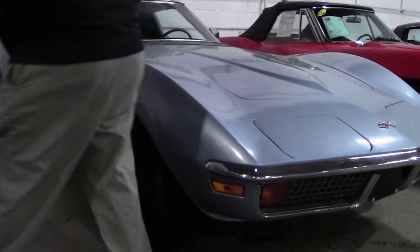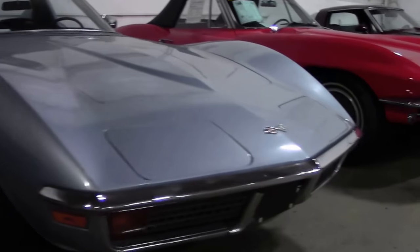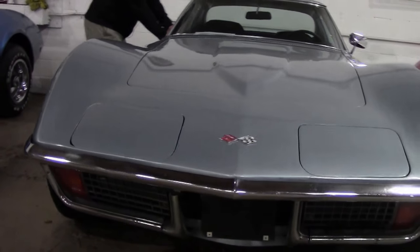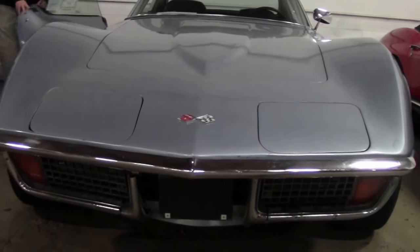This is a 1972. It is a matching numbers car and it is the code correct interior, but not the code correct exterior for the car.